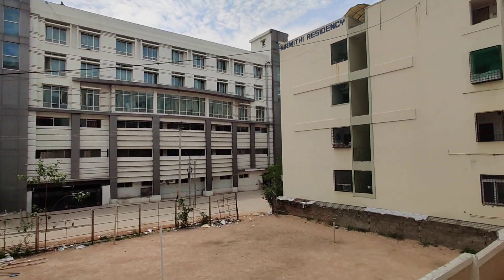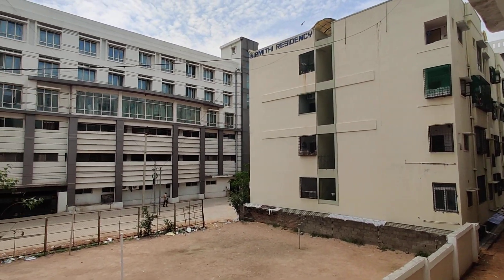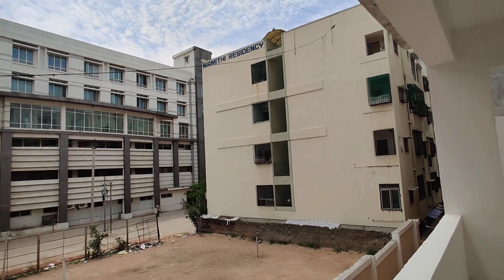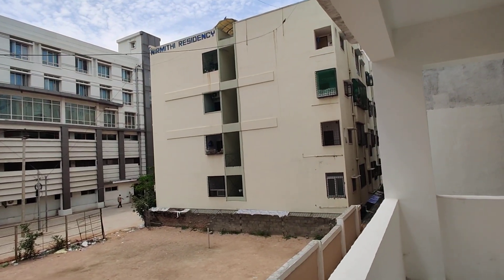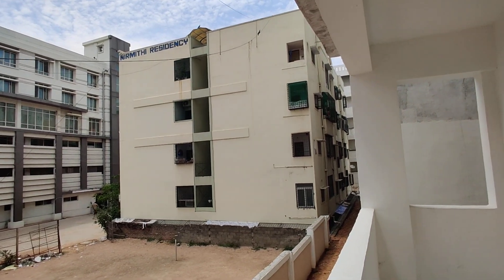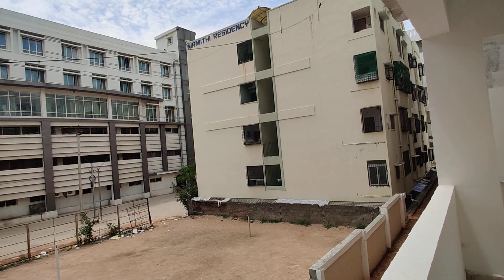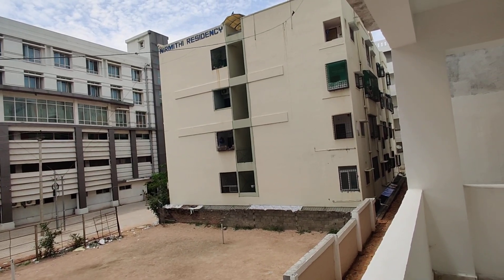This property is totally constructed in 1.2 acres, with totally 3 towers. The height would be G plus 5. The position of this flat is ready to move. It is only 3BHK, starting from 1800 square feet to 1950 square feet. East facing, west facing, and north facing are available.